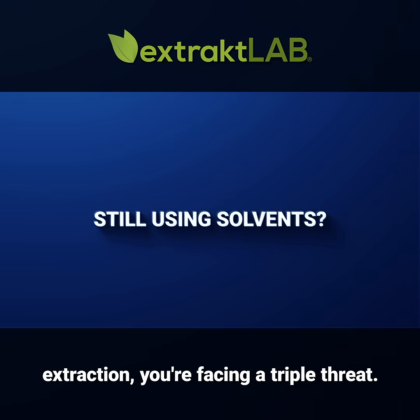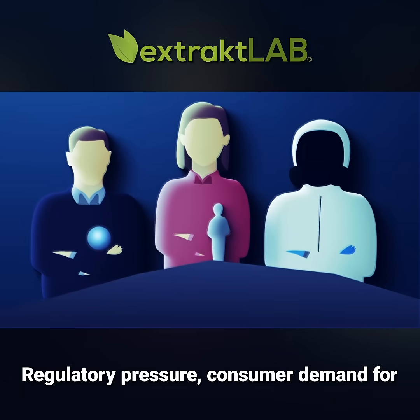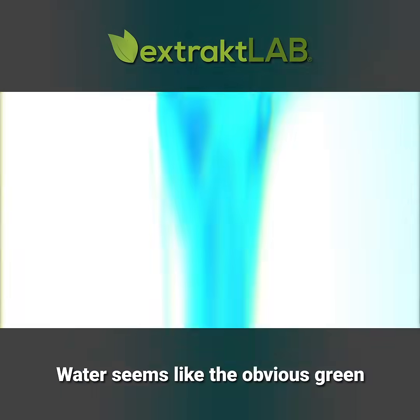If you're still using solvents for extraction, you're facing a triple threat: regulatory pressure, consumer demand for cleaner products, and the operational burden of handling toxic chemicals.